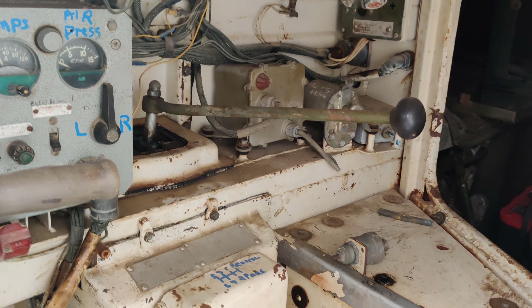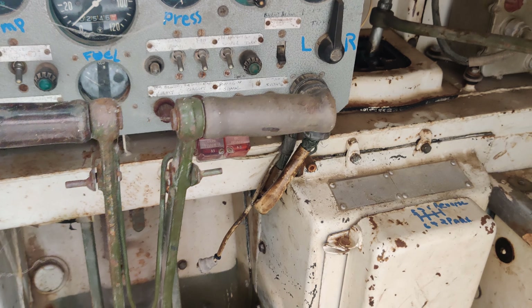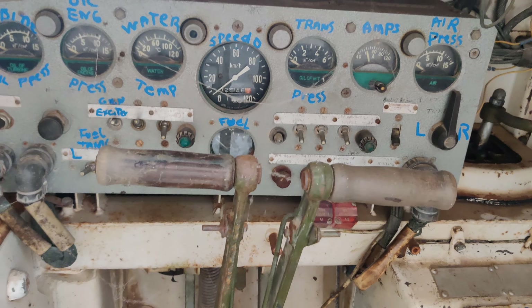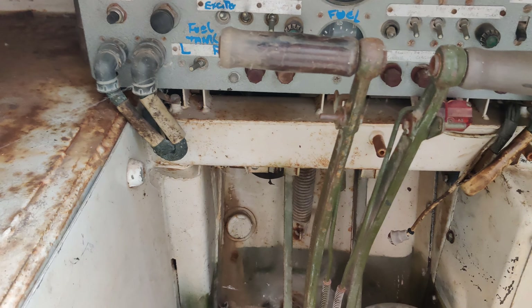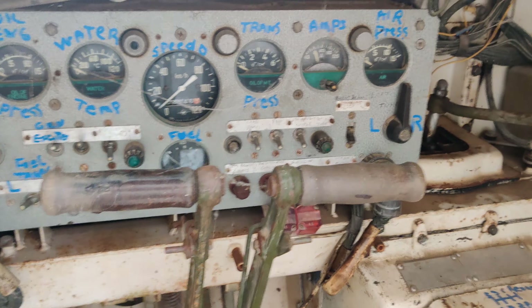Manual transmission, with someone that has hand drawn the gearshift ratio there. Twin tiller braking system. At the bottom we have the clutch on the left, brake in the center, and of course the steering tillers work the brakes as well.